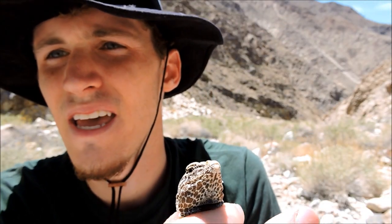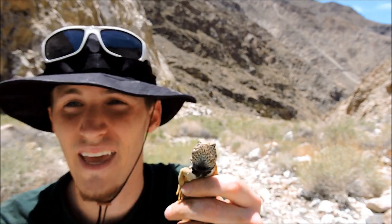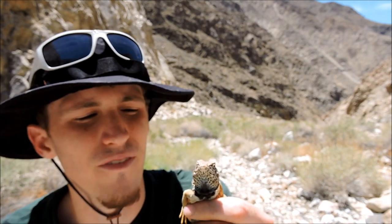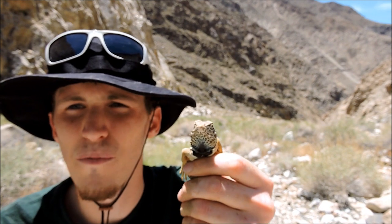One other thing: just like the leopard lizard, they will bite, and bite pretty good. When I first caught him he opened up his mouth wanting to bite me — they'll draw blood, definitely draw blood. Very strong jaws. Say bye.